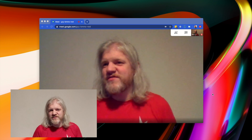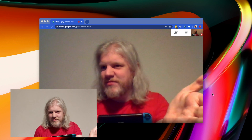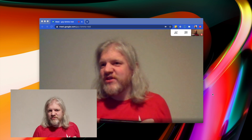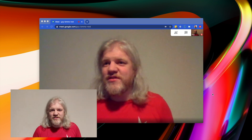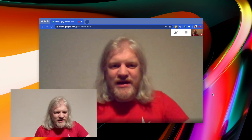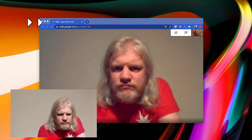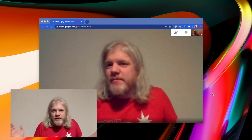This meeting takes place over video chat, so if I just take out a video game console and start playing it my boss can clearly see what I'm doing. So I'm going to borrow a trick from the movie Speed and I'm just going to record a short video of me staring down the barrel of my webcam and nodding. I think that should be enough.